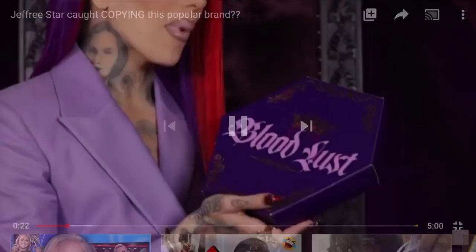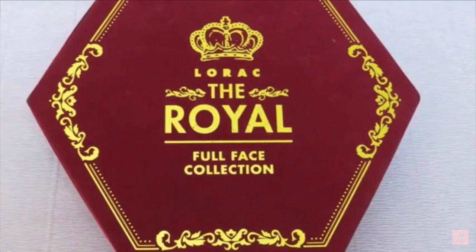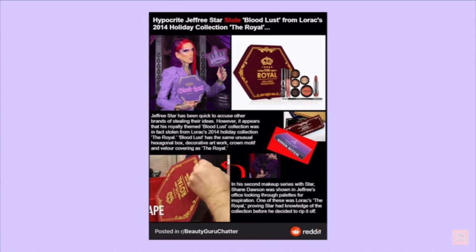Jeffree Star has been dragged into some drama this week over his Bloodlust palette. It all started when someone posted an image on Reddit to BeautyGuruChatter comparing the carton that Jeffree's Bloodlust palette came in to packaging for LaRocque's Winter 2014 Royal Collection. The post says, 'Hypocrite Jeffree Star stole Bloodlust from LaRocque's 2014 Winter Collection, The Royal.'